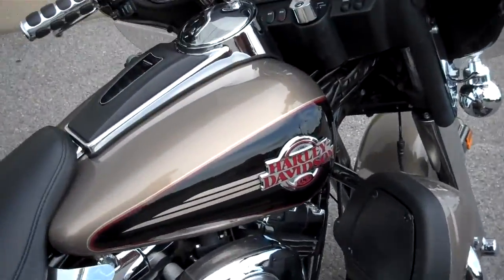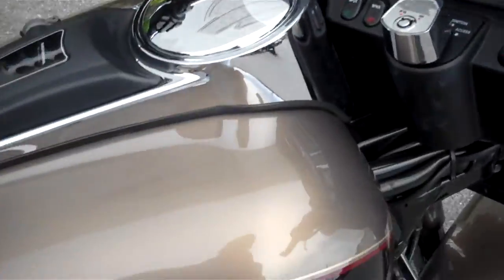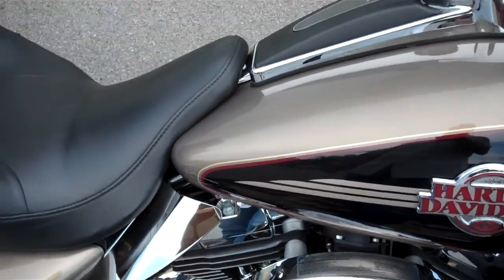Hey everyone, this is Greg, your internet sales guy down at the Murfreesboro location of Bumpus' Fine Family of Dealerships. What we have here is a 2005 Smoky Gold and Vivid Black Ultra Classic.